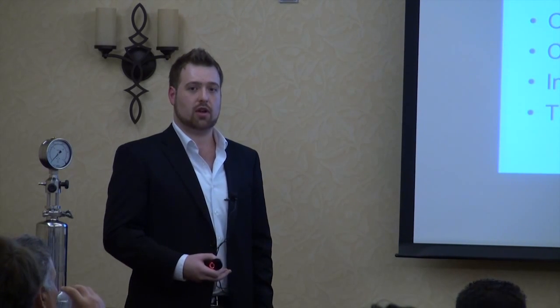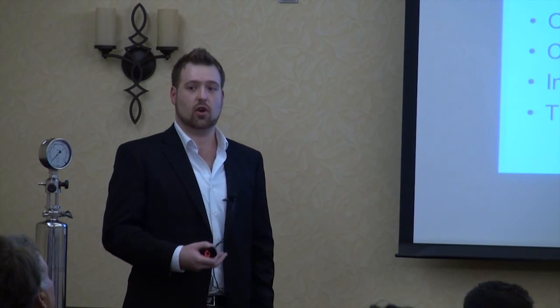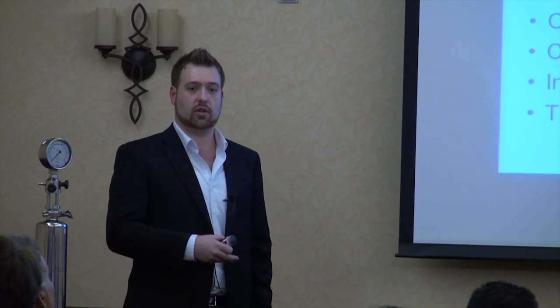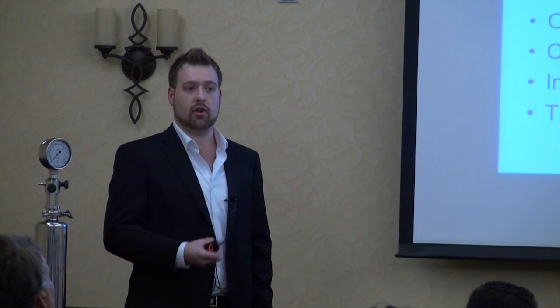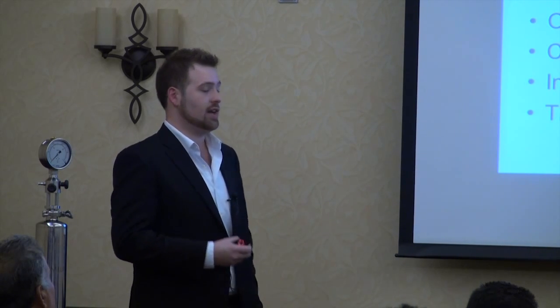The way a membrane filter guarantees product safety is by being integrity testable. We get a lot of questions, especially with the rise of cross-flow filters marketed with a 0.1 or 0.2 micron rating. People ask why those aren't retentive for product sterility. The reason is those membranes, even though made with the same material, aren't integrity testable. Only a final cartridge is integrity testable, so it's the only one that gives you guaranteed reliability.